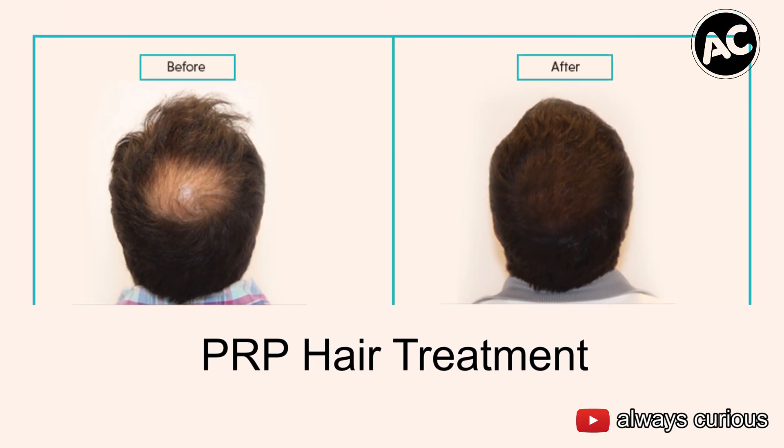Hey, what's up guys, this is Rahul Joshi from Always Curious and today we're gonna talk about why I had to take 25 injections on my head earlier today — yeah, 25 injections right over here, one by one in two minutes. Kind of funny and kind of painful, right? I thought to share this experience with you. It's called PRP for hair growth and I'll be right back.